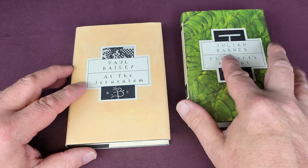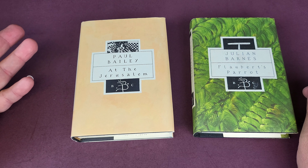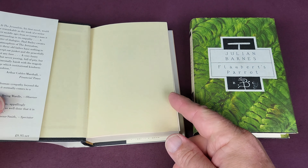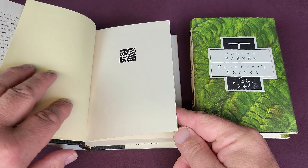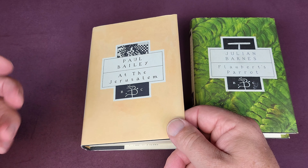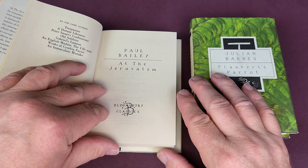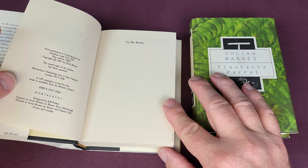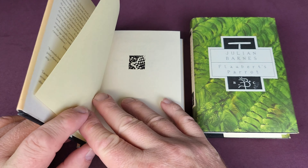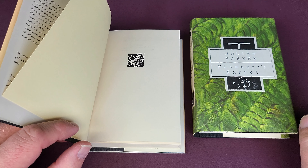So Paul Bailey is my first one here — At Jerusalem. Most of the authors at the time were publishing their regular novels by Bloomsbury, or Bloomsbury owned the rights to them. The jackets were designed by a chap called Jeff Fisher — Jeffrey Fisher, an Australian illustrator. He generally gets a credit on these. He'd do the jacket and also this little vignette, or cartouche I think they're called, on the inside of each book as well.